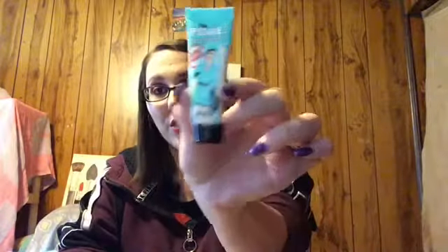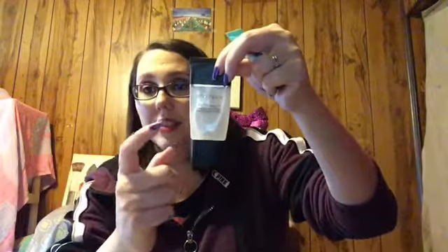First off we have got the Porefessional from Benefit, which I mainly use on my nose and my chin area. And then the Smashbox Photo Finish Foundation Primer. I love this — this is like my Holy Grail Primer, one of my favorites.